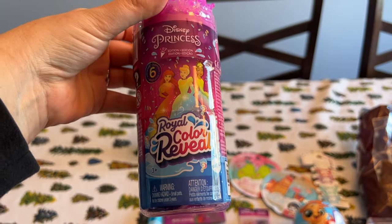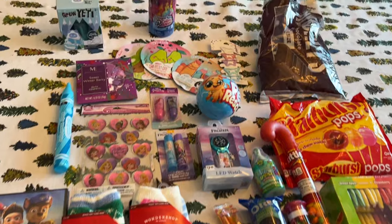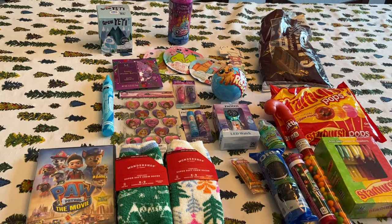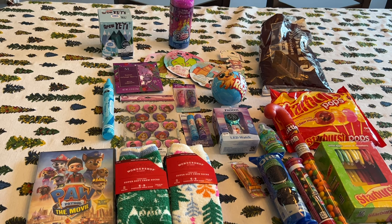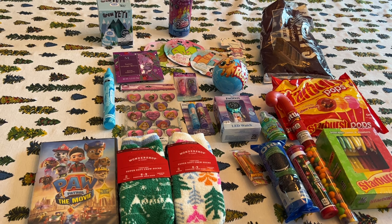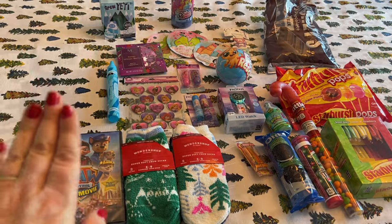I don't remember how much the color reveal princess was, but I did use Walgreens cash to pay. So this is everything I'm putting in my daughter's Christmas stocking. I have some more Easter clearance in the basement, but I think I'll leave that for Easter and stick with all of these things — this is sufficient.